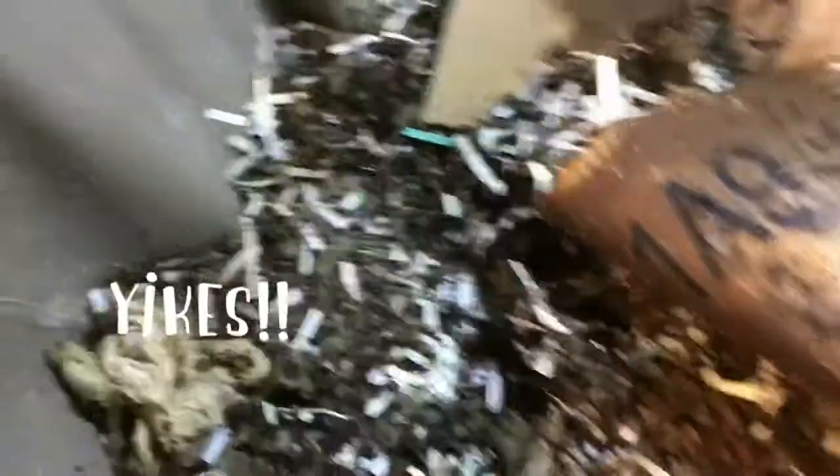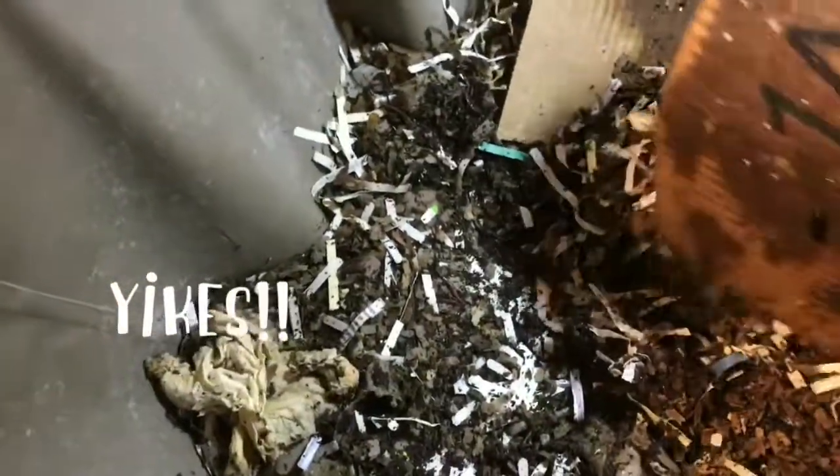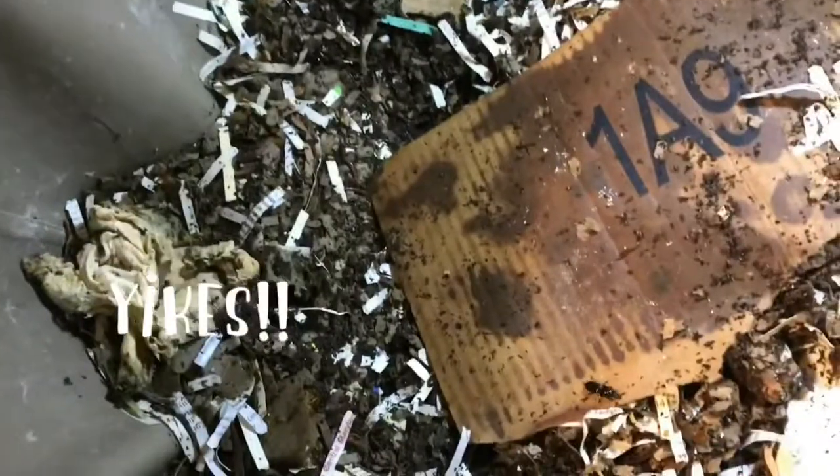I hadn't really worked into the food a whole lot yet and was wondering if that was because I had put it on top of the cardboard. So I flipped it — oh my goodness, that is a big beetle. That is not...